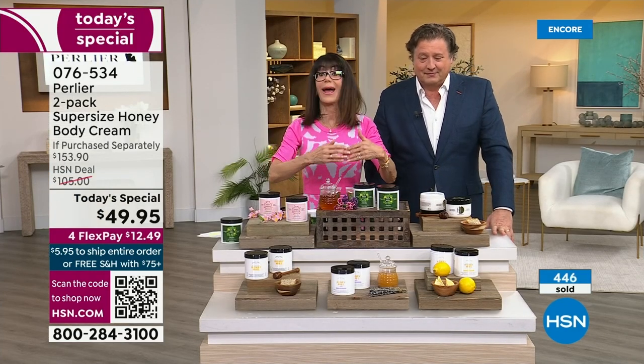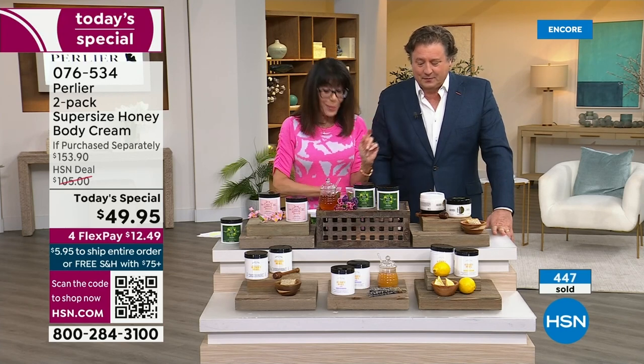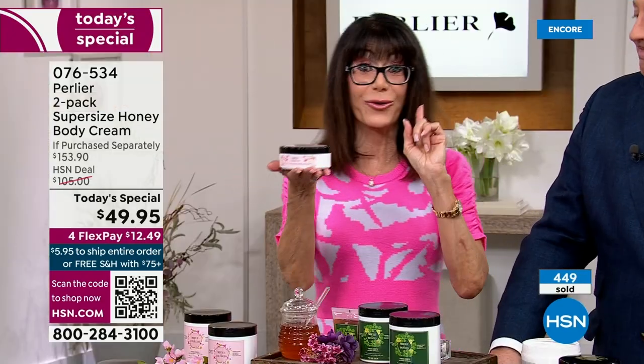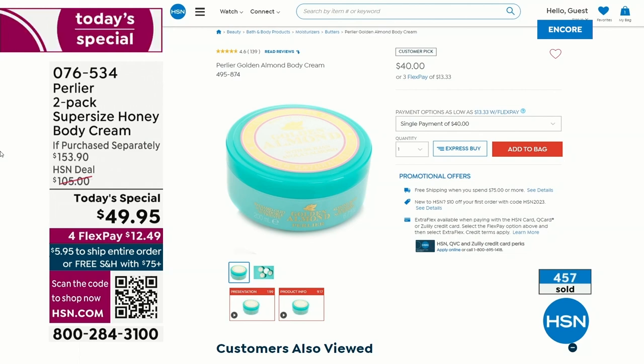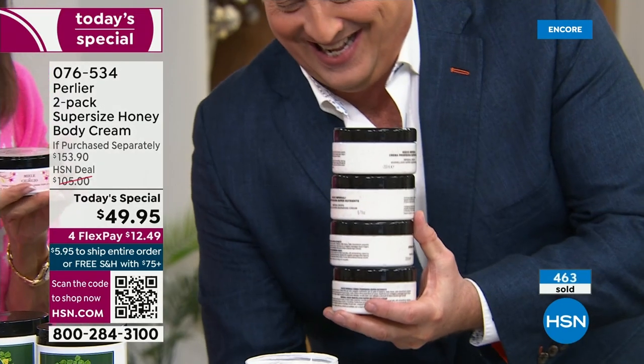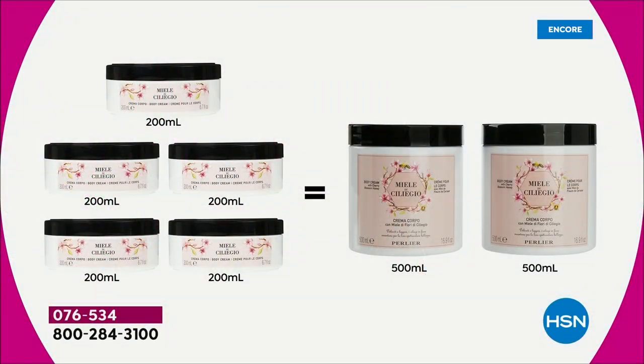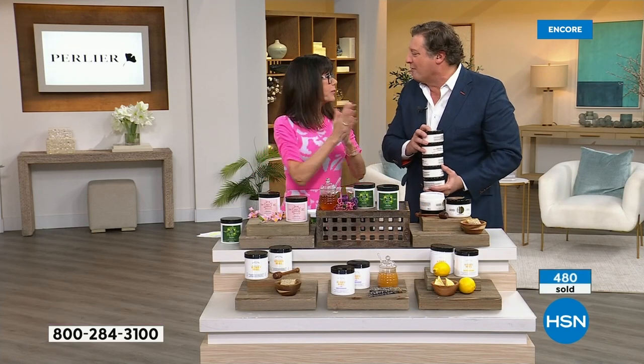It's not like we're going to be able to add more throughout the day. This is it. Keep in mind, as we showed in the very beginning, this is the regular $40, 200 ml — 6.7 ounces. What you are getting today is the equivalent of not 1, not 2, not 3, not 4 — 5. So I can do the math: $40 times five is like $200. Today you are getting the same equivalent in two larger sizes and you're paying $9 more than the price of just one. It is exclusive.